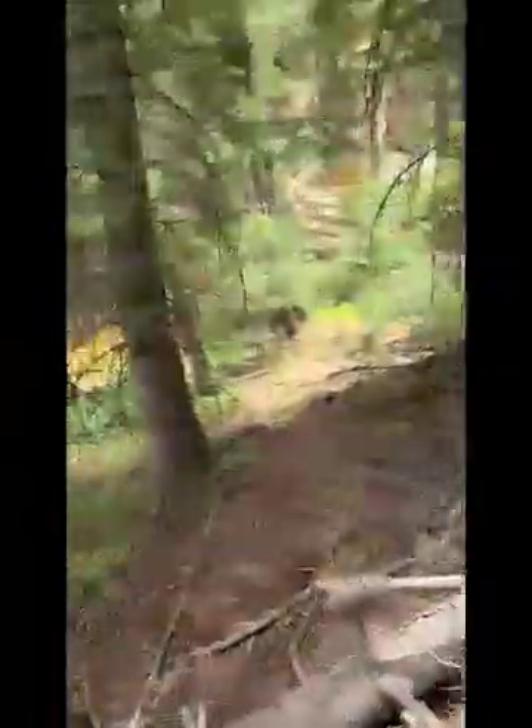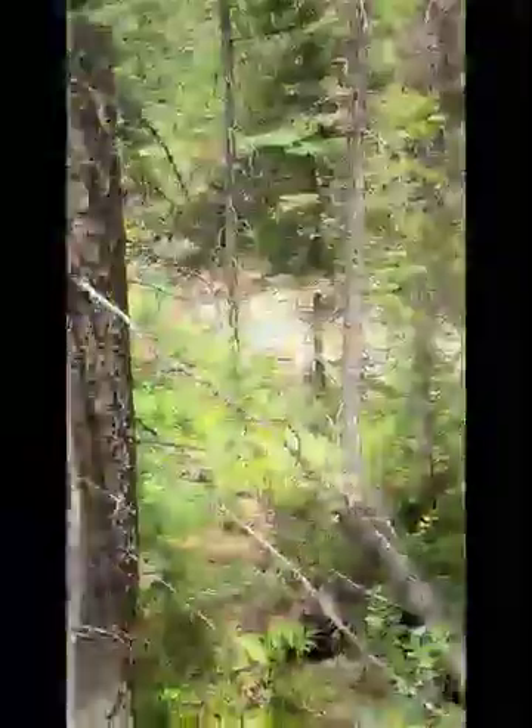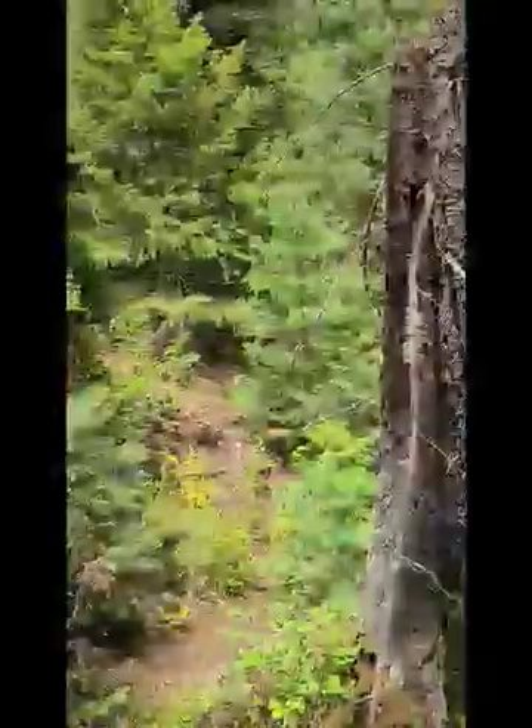The needle-y, sticky foliage of Picea engelmannii, in contrast to the Douglas fir. This is a dry-ish — well, for the area, this is a wet-ish forest. But for like Western Oregon, this would be dry-ish.